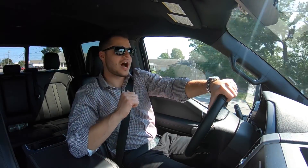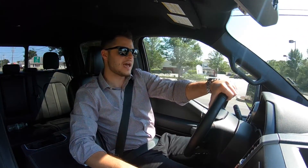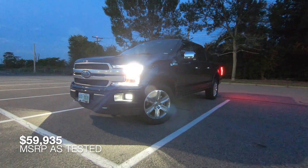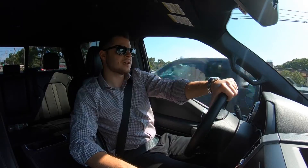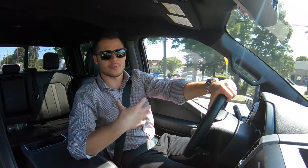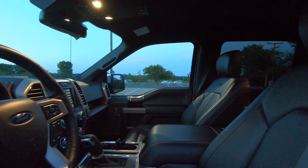Hey everyone, I'm Rob and welcome to the test drive. Today I'm driving the 2019 Ford F-150 Platinum and today I'm going to tell you everything that you need to know about this full size and, in my opinion, luxury pickup truck.